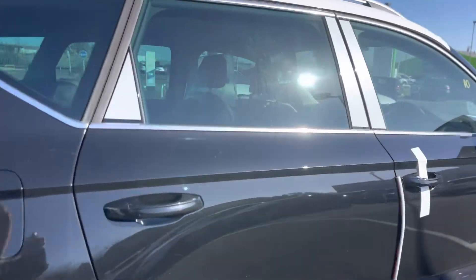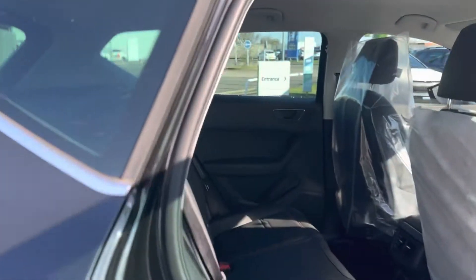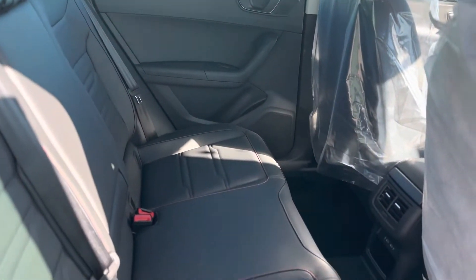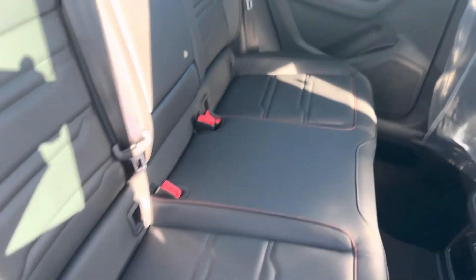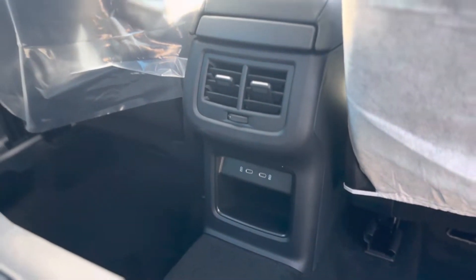Moving inside the vehicle, as you can see it's the full leather interior with the red stitching and the isofix points to both rear seats, as well as the two USB-C charging ports.